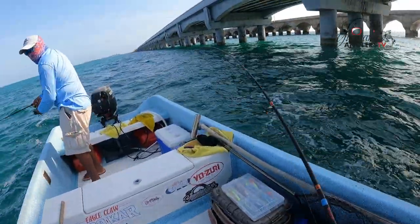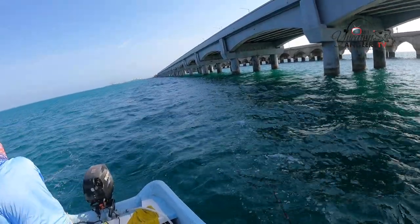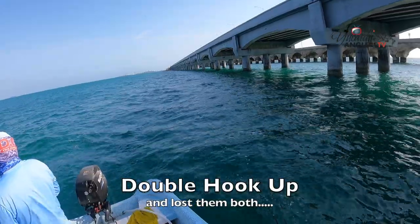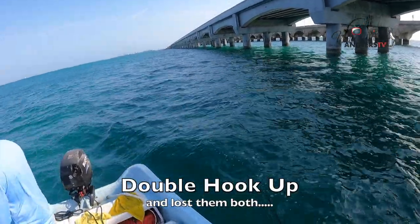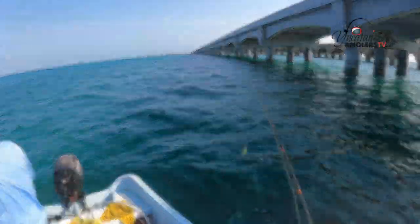We got a double on here — double jacks. Mine just came off. Both came off. Went through a little school of jacks there and they both came off.